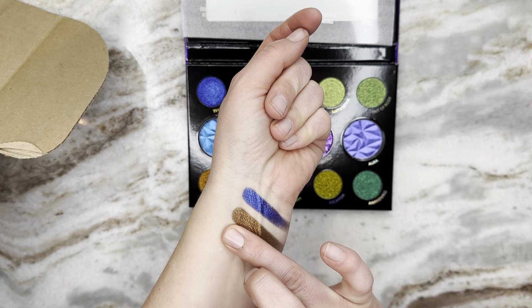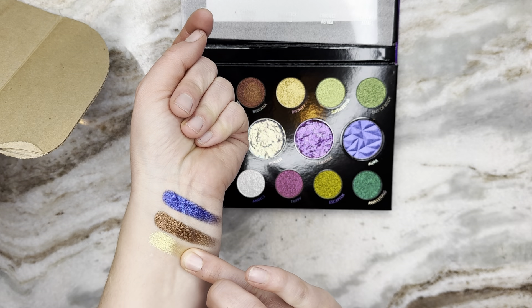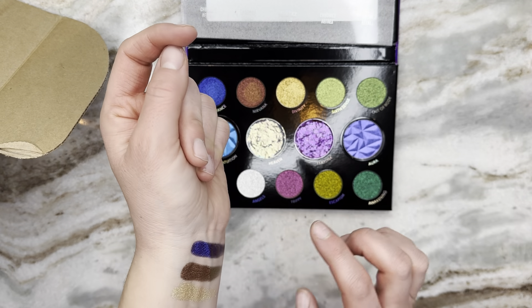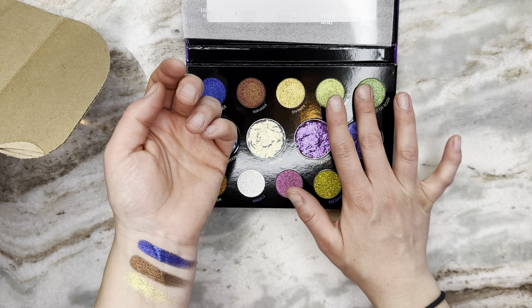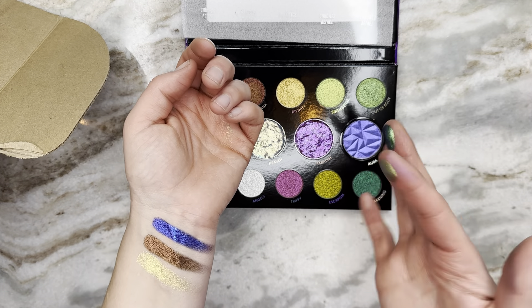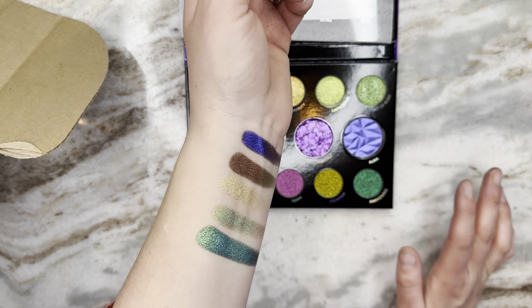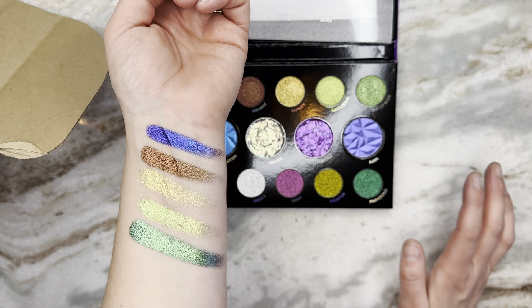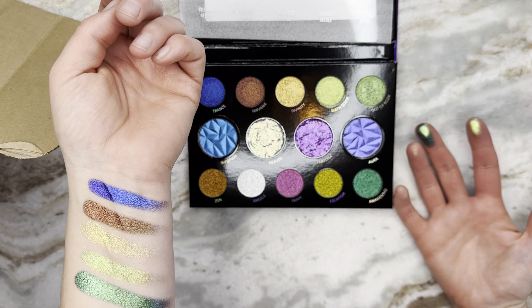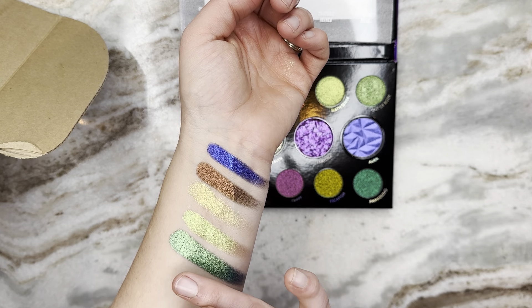Oh my god these are so nice! This one — Divinity — is a little bit sheer, but you build it up and it's gorgeous. And this is a multi-chrome! Oh, would you just look at that! These are buttery and so soft and smooth. I am very excited!